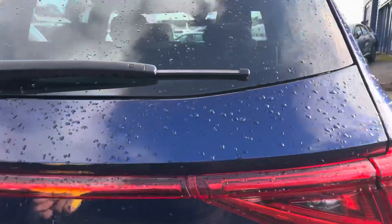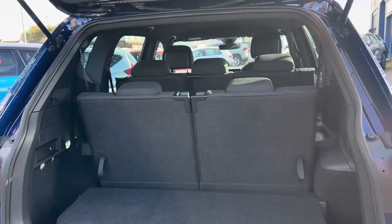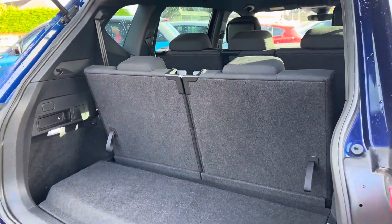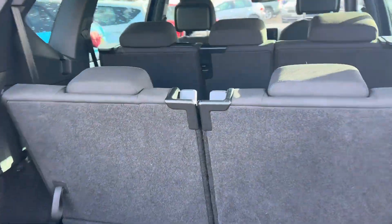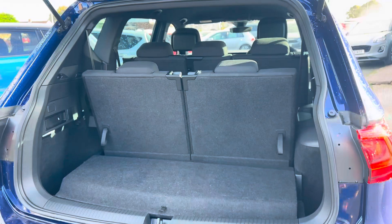While I'm here, let me show you the back of the inside of the car. You've got two seats up there, and when those two seats are folded down you can get quite a bit of space in the back. If you put the three seats in the middle down as well, you've got loads of space.